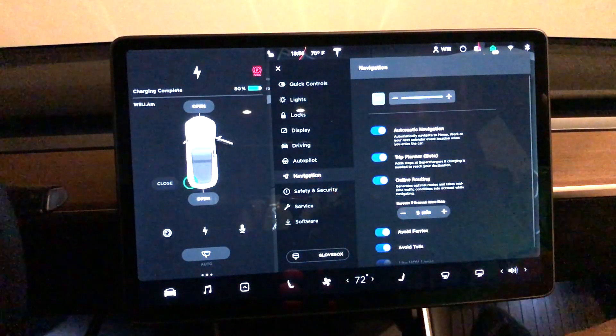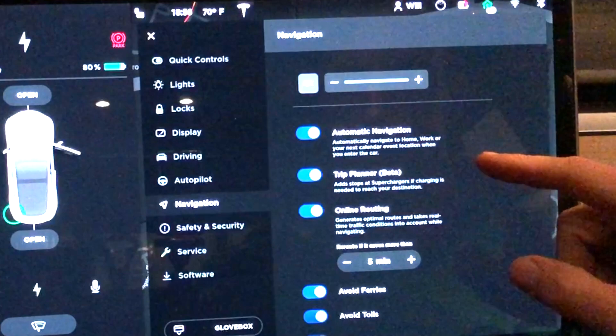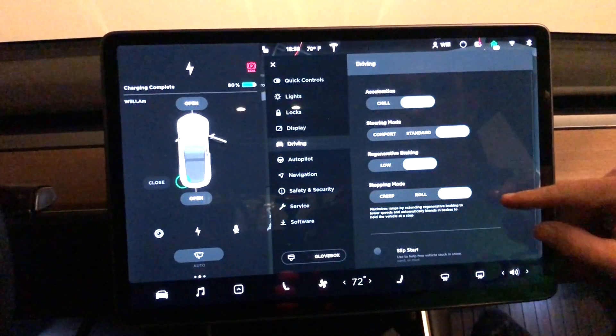If we click on navigation, automatic navigation was automatically selected — I guess they want you to use that. Nothing too fancy here. If your car's location is at home, the navigate is going to take you to work, assuming that you're actually going to work.